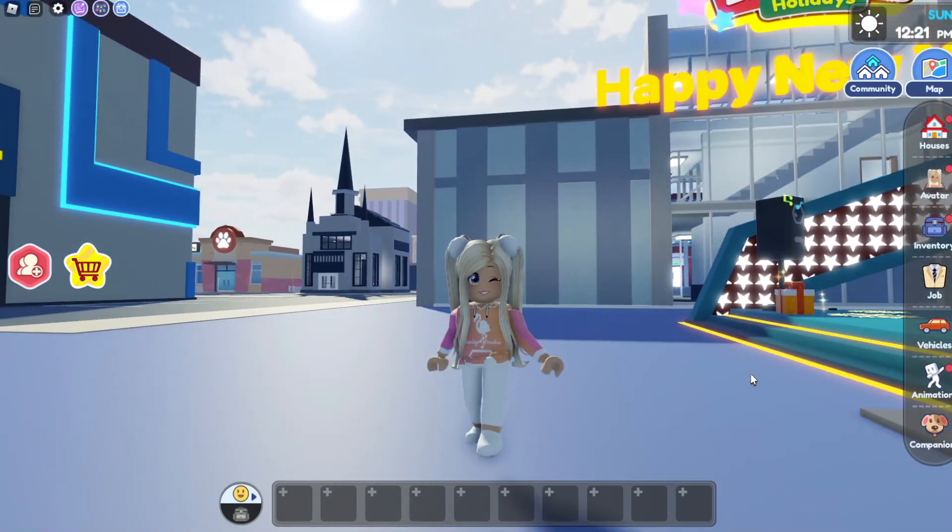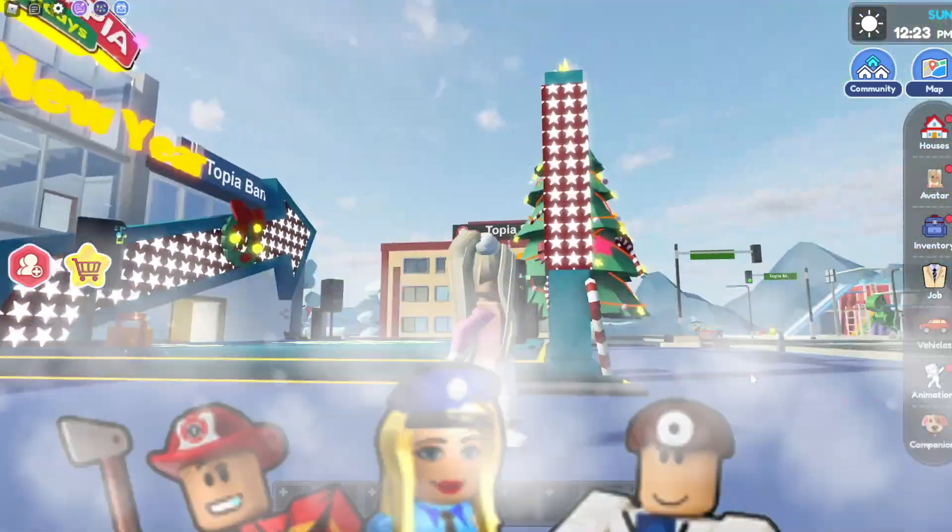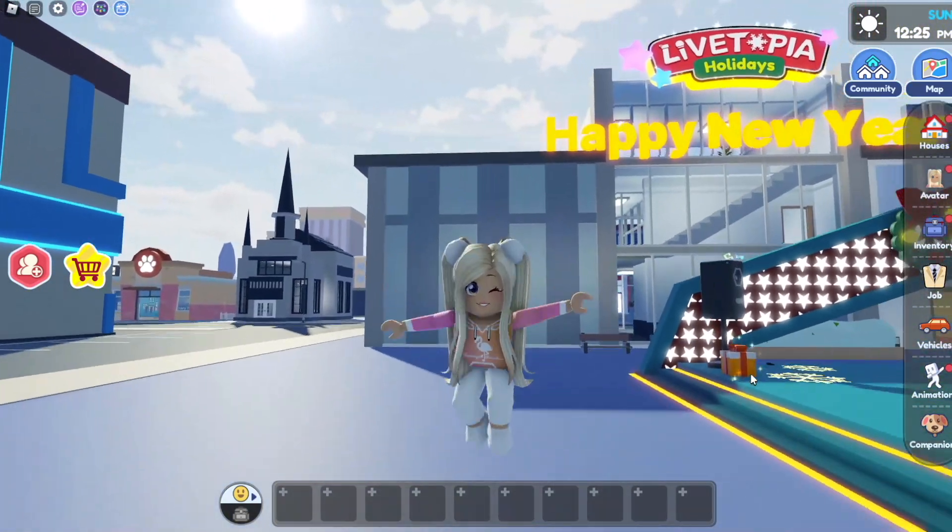Hi guys! Welcome back to Ars and Girl Plays! Today I am in Livetopia because it's Friday, and Friday means up-to-you day!